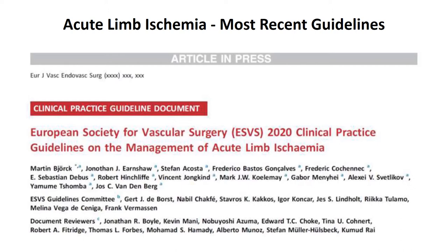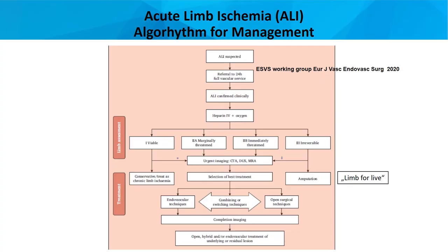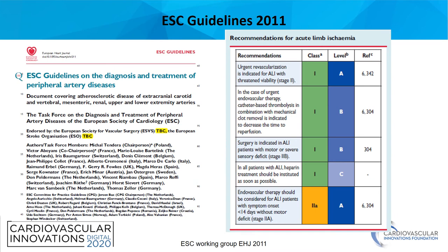The latest guidelines released this year are from the European Society of Vascular Surgery. This is the treatment algorithm. It is generally recommended to apply heparin and oxygen before starting the diagnostic procedure. After that, we should use either CTA or duplex ultrasound in order to localize the occlusive area. Depending on the urgency of the clinical condition of the patient, we have to select the treatment — either open surgical revascularization or endovascular.